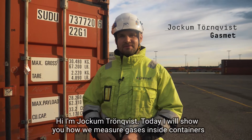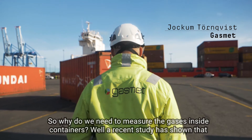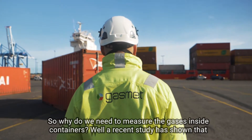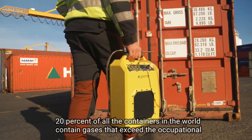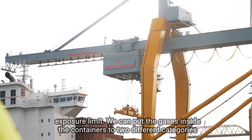Hi, I'm Joachim Törnqvist. Today I will show you how we measure gases inside containers. Why do we need to measure the gases inside containers? Well, a recent study has shown that 20% of all the containers in the world contain gases that exceed the occupational exposure limit.